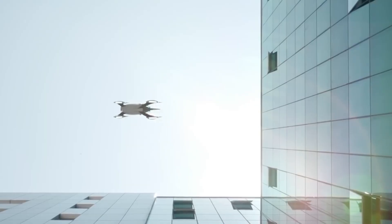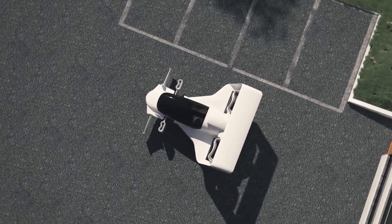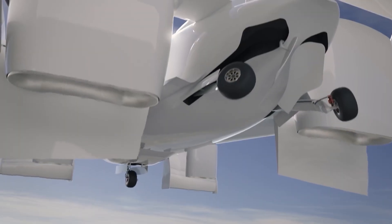Have you ever wondered what it's like to own a flying car? The future might just be bright for you, as the latest developments out of US-based Jetoptera are bringing us one step closer to your sci-fi fantasy being a reality.